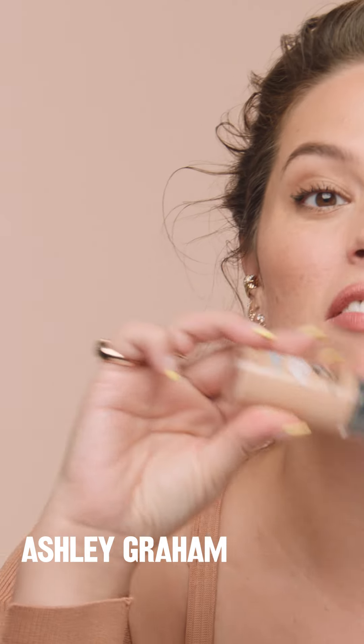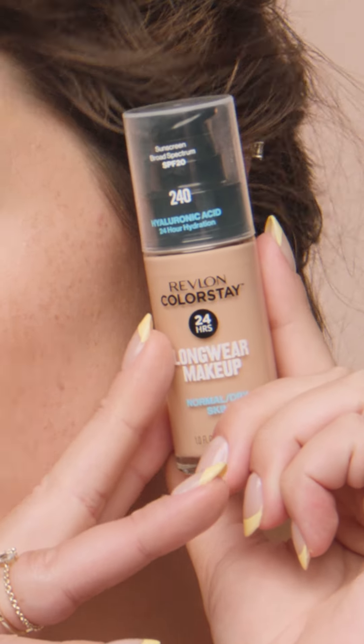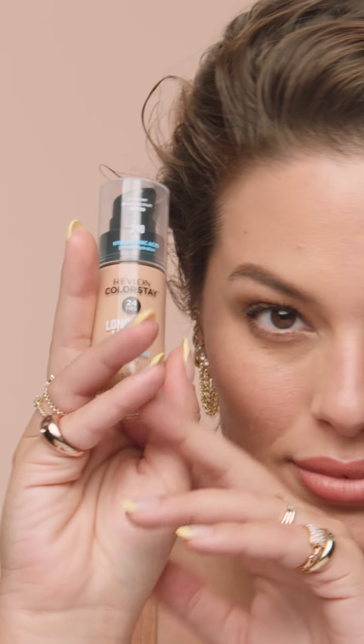You probably already know this product. It's one of my favorites — Revlon Colorstay Longwear Makeup. It is actually 24 hours. It's a cult favorite. I am truly obsessed.